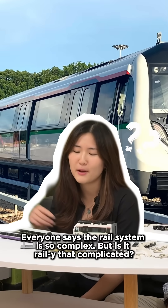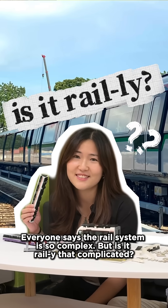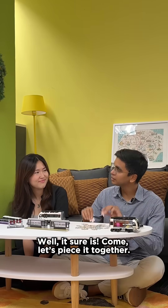Everyone says that the rail system is so complex, but is it really that complicated? Well, it sure is. Come, let's piece it together.